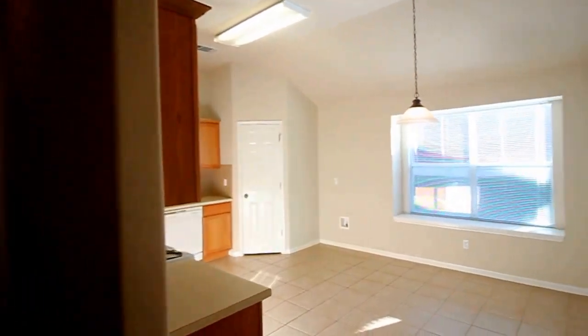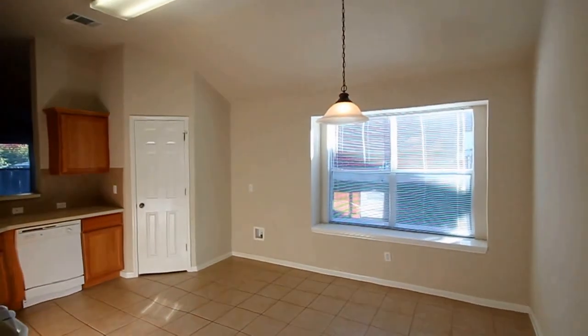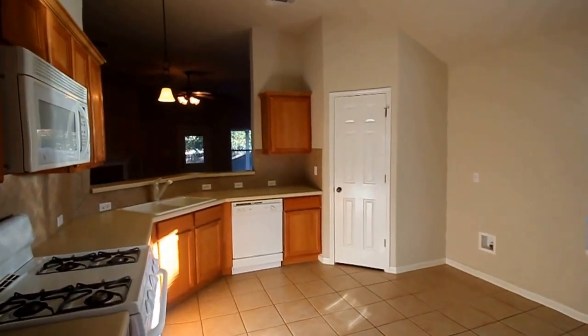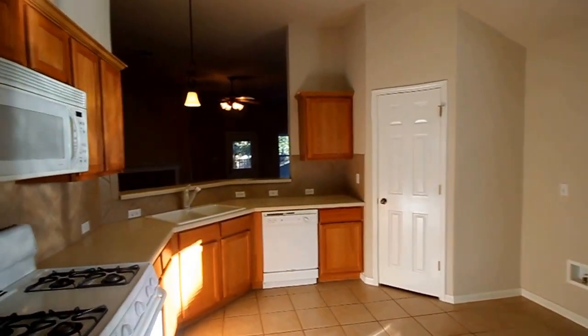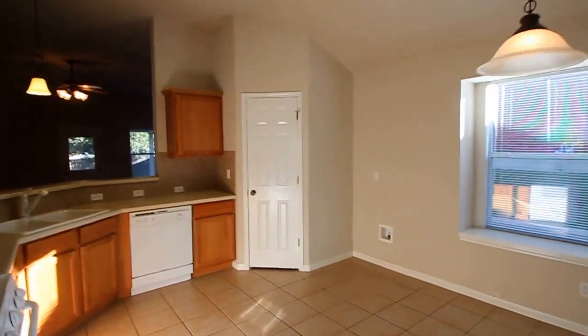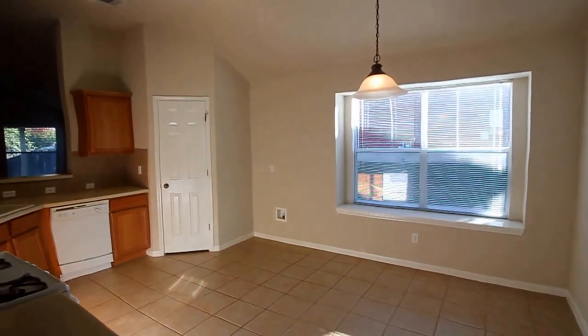We'll go ahead and step through here into the kitchen with the dining area built in. Nice appliances, beautiful countertops, great counter space, beautiful tile backsplashing, and tile flooring. Large pantry in the corner there, and nice high ceilings throughout this home as well.